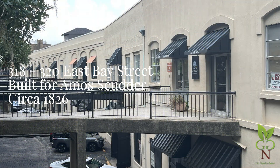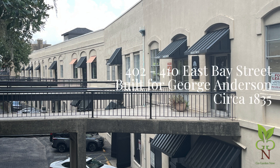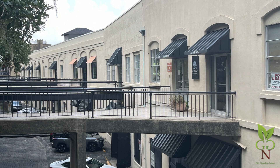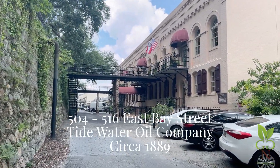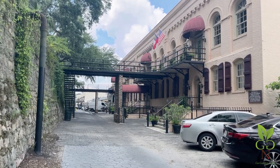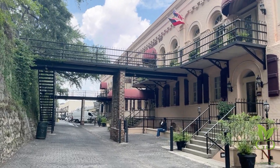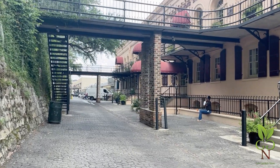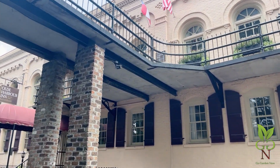318 and 320 East Bay, visible in the background, was built in 1826 for Amos Scudder. Amos was an architect and builder of several outstanding structures in the city, and the father of Ephraim and John Scudder, who were also notable builders in town. The range in the foreground was built in 1835 for George Anderson, a prominent cotton merchant and banker. Strolling up the easternmost end of Lower Factors Walk, we come to 504 through 516 East Bay Street. Built in 1889, it housed Tide Water Oil Company offices until the building burned in 1892. It was rebuilt, and Standard Oil Company bought Tide Water Oil and occupied the space until 1907. After a long vacancy, a blue jeans factory moved in until 1980. It is now the Old Harbor Inn.